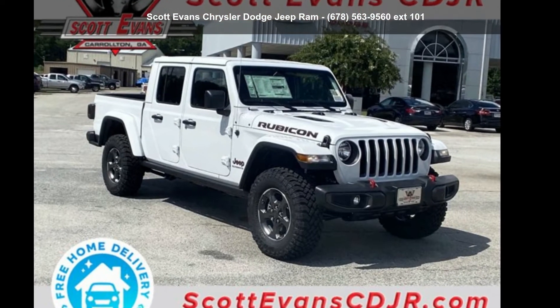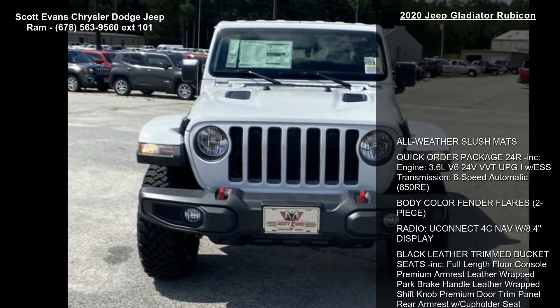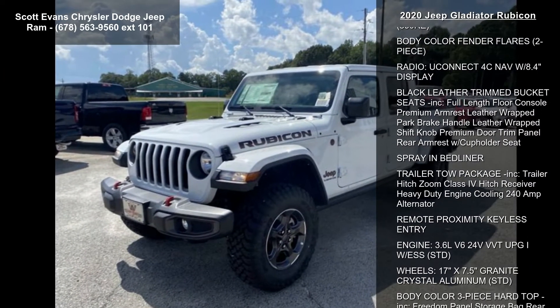Step into the Jeep 2020 Gladiator Rubicon. If you are looking for an automobile with great features, look no further. Enjoy these notable features.